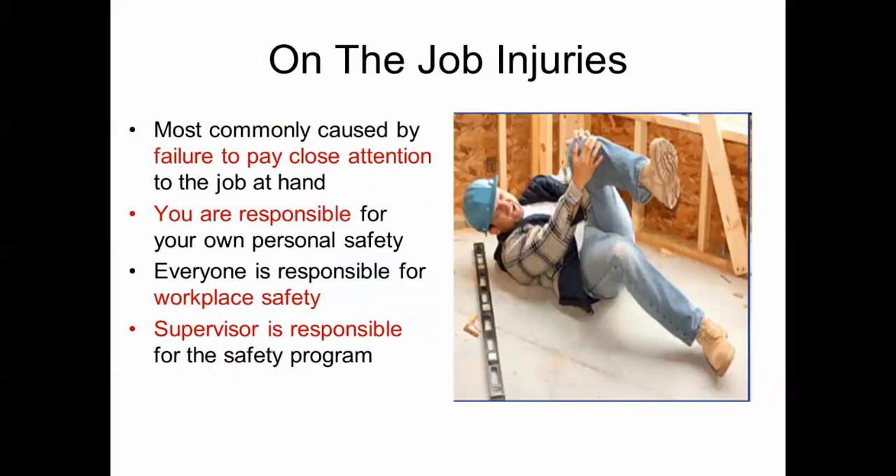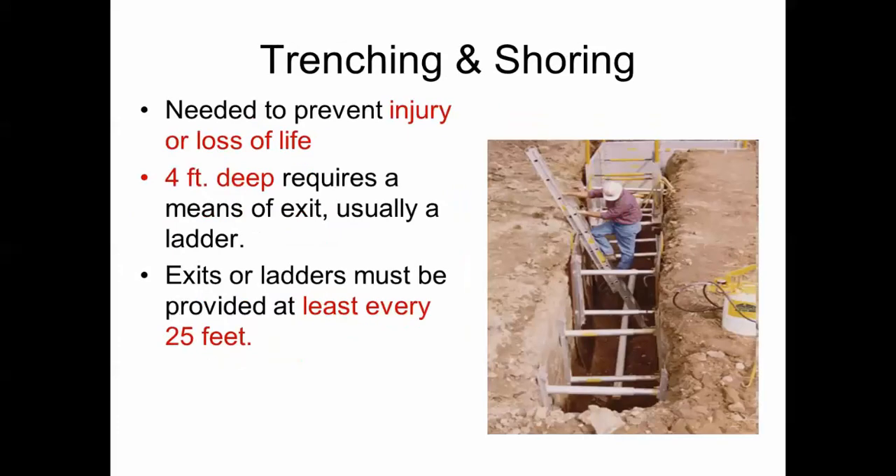Failure to pay close attention to the job at hand is one of the significant causes of on-the-job injuries. Each individual is responsible for their own personal safety, and everyone around the workplace is responsible for safety as a whole. The supervisor is responsible for the safety program — remember on the test that you are not responsible for the safety program; the supervisor implements it and ensures it is followed.